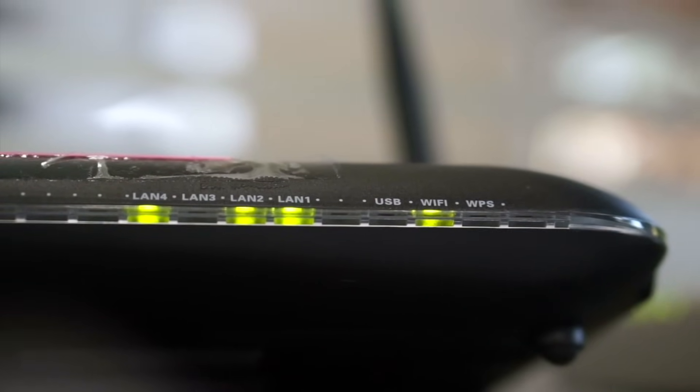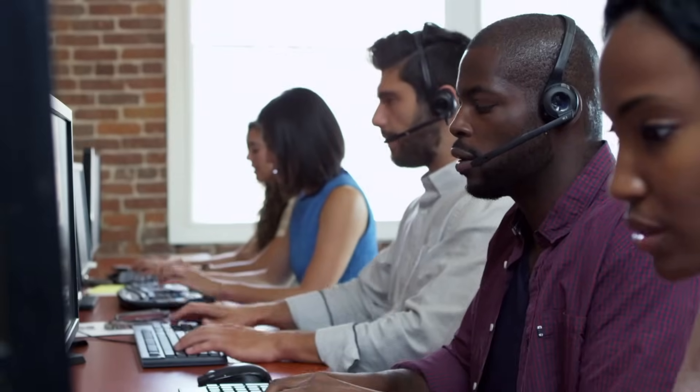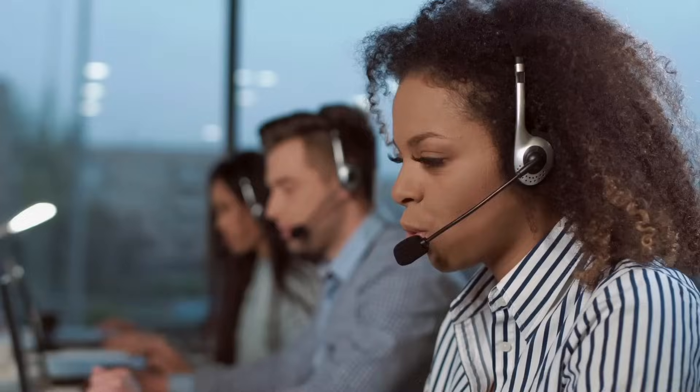If you're still having issues, look at the lights on your router. An orange or amber light could indicate a problem or limited connectivity. A red or unlit icon may signal there is no current connection. You may need to reach out to your internet service provider — they may be experiencing problems affecting more customers than just you.